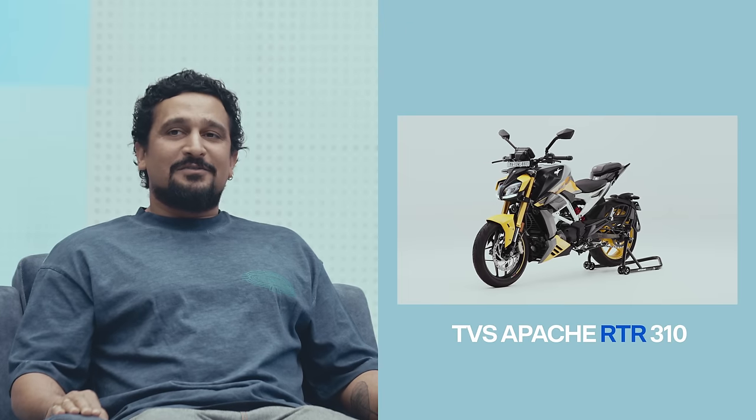Hello and welcome to Motoring First. Today we're going to be talking about the TVS Apache RTR 310. I'm going to say right at the outset — I'm curious, I'm confused, and I'm concerned.